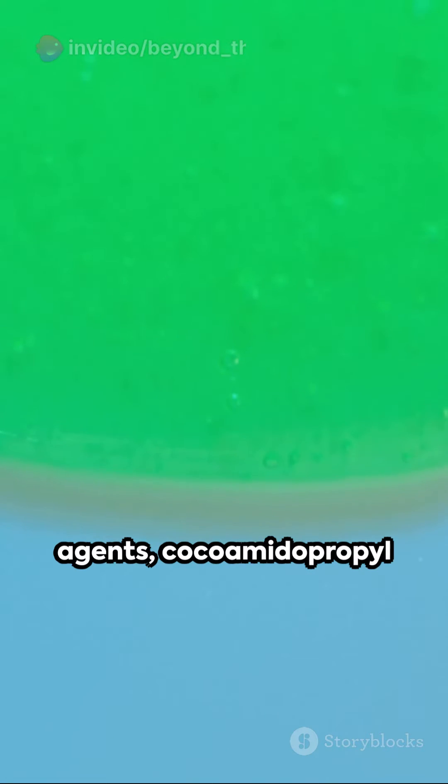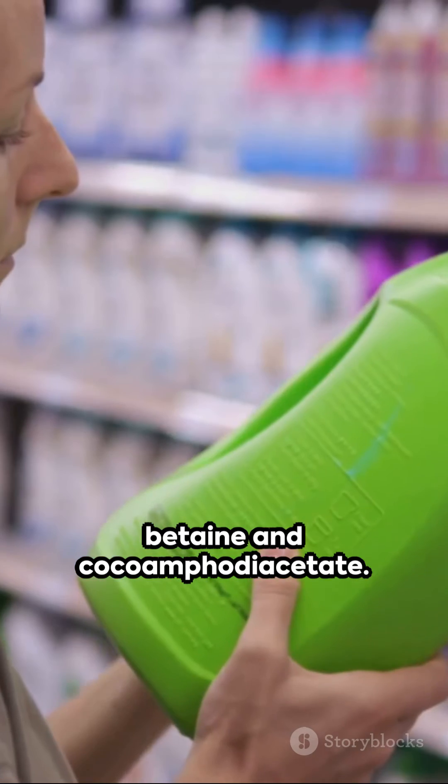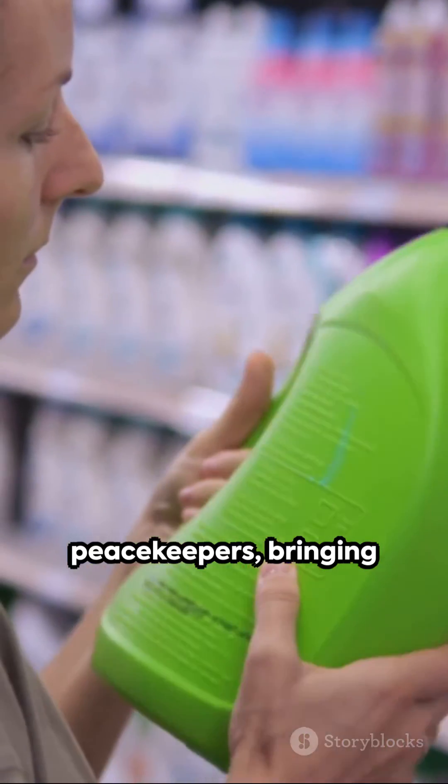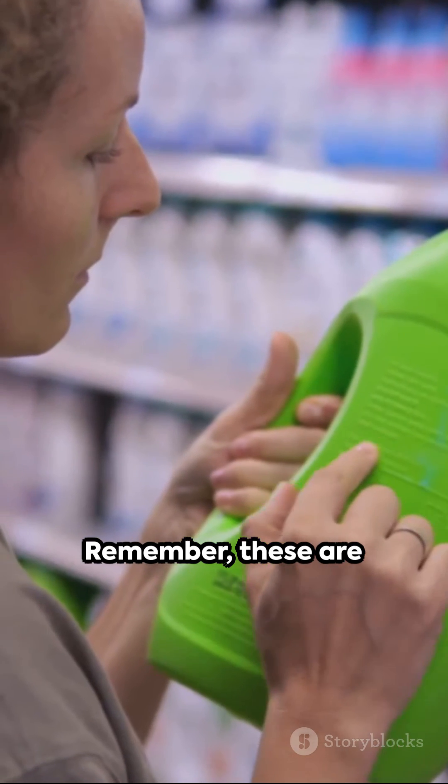Finally, meet the amphoteric wetting agents: cocamidopropyl betaine and cocoamphodiacetate. They're the peacekeepers, bringing stability in the face of varying pH levels.